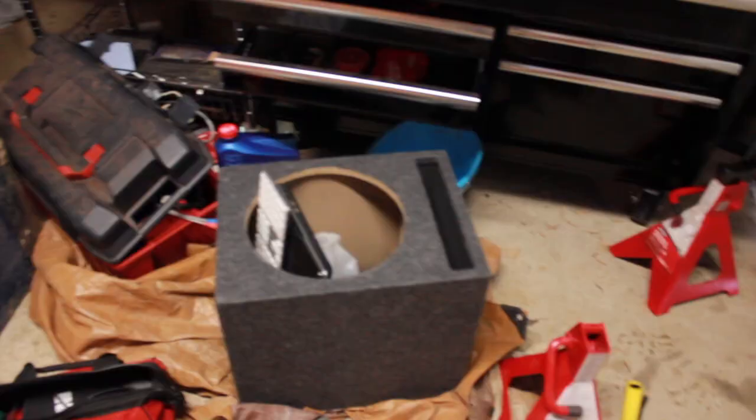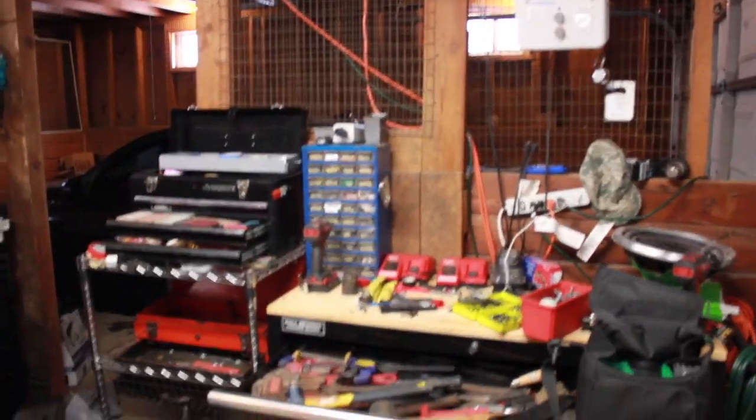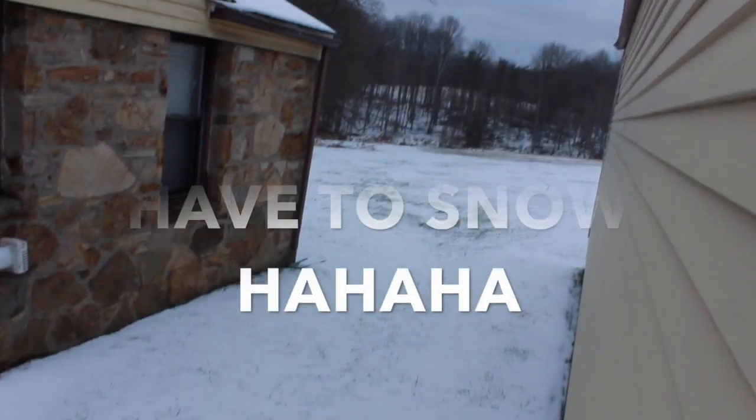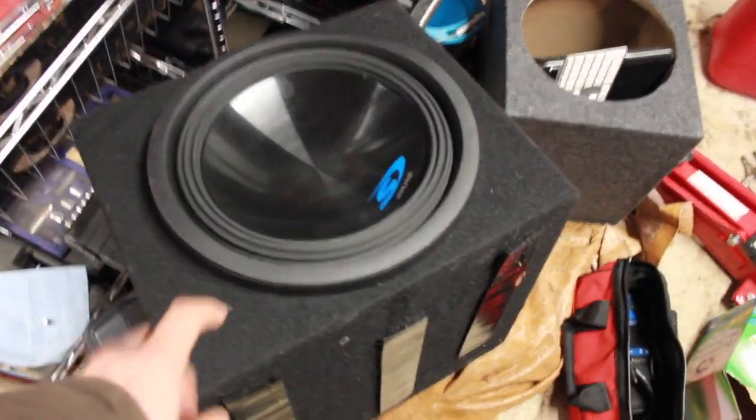Hi YouTube, Diesel Dan Peters here. We got a lot of stuff going on today. One of the first things I want to do is get my sub that's in the newer BMW into this newer box. The box I currently have in there is not ported, and I personally prefer ported boxes. This is the box I'm replacing.